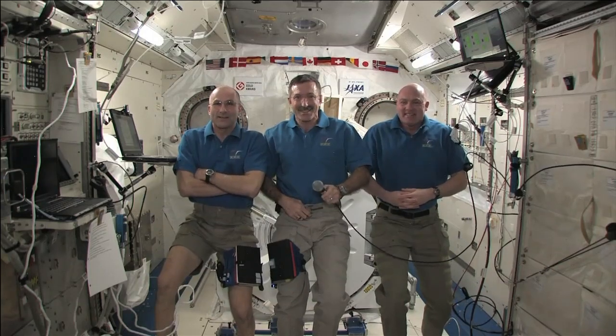Station, this is Neil Middle School, how do you hear me? Neil Middle School, we've got you loud and clear aboard the International Space Station.